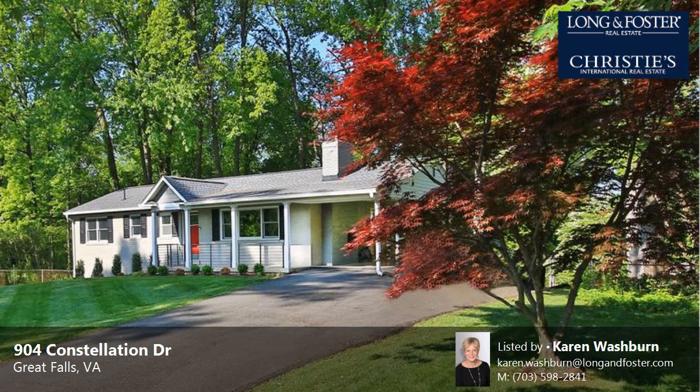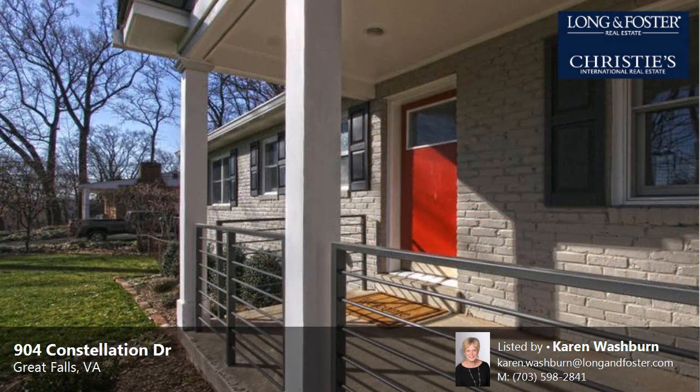This property is a three-bedroom, three full baths, rambler-style home. This property is listed for $799,000.